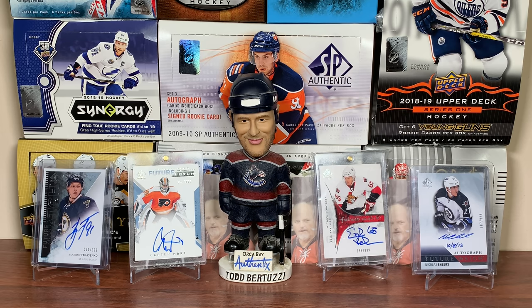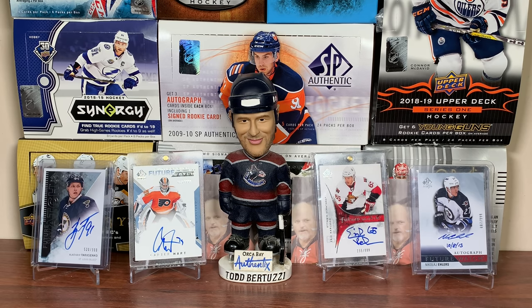So guys, there's my top 25 cards. This will be my final video of 2019 — wishing everybody a happy new year. Really do appreciate the support. Thanks for watching, and I'll see you guys later.